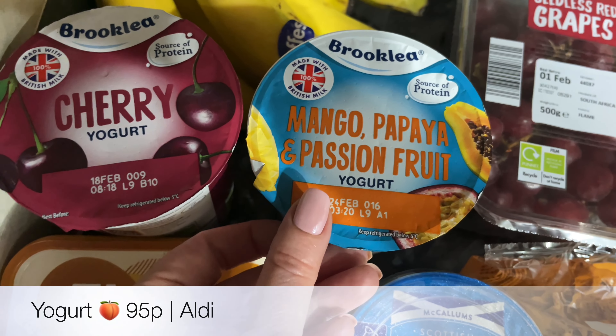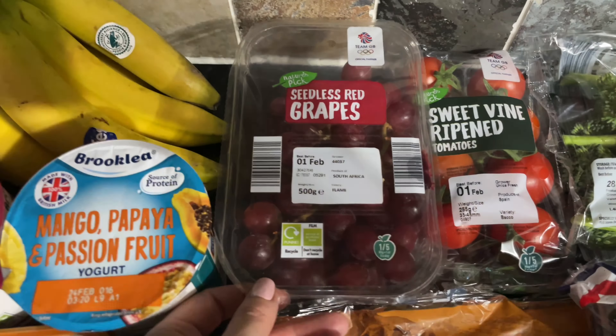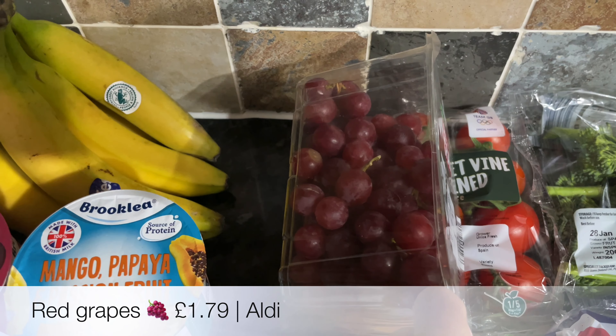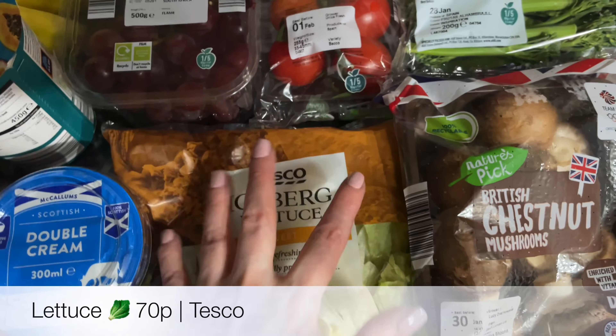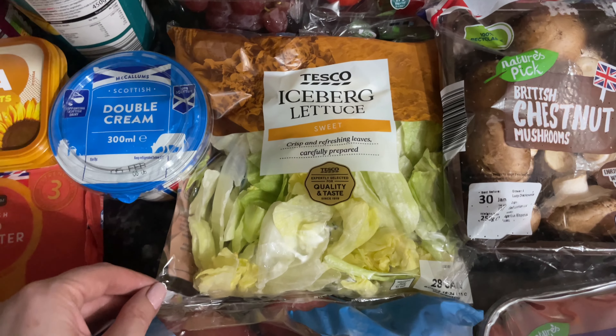A couple of yogurts - I got the cherry large pot yoghurt and also our usual mango, papaya and passion fruit. I get this every week, everybody loves it, it's lovely and creamy. Then some bananas, though I'll need to pick up more because I'm eating them too now so we go through a lot more than normal. Some red dusty grapes - we've been loving grapes over the past couple of weeks. Then I got some iceberg lettuce; they didn't have a whole iceberg so I just got the bagged stuff, which is fine.